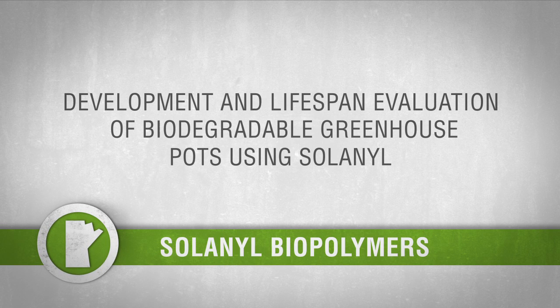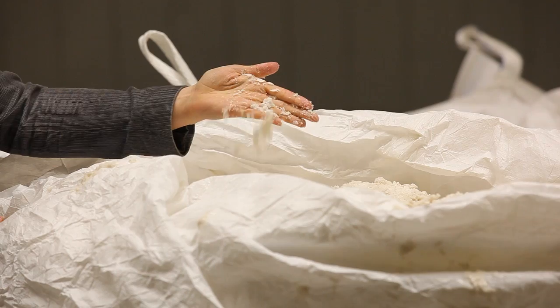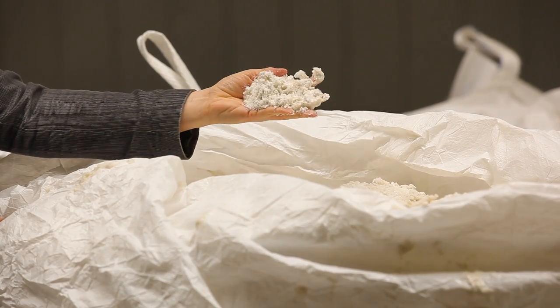Biodegradable plastics provide green options for an ever-growing variety of products and packaging. A company in Carberry, Manitoba produces it from byproducts recovered from potato processing.